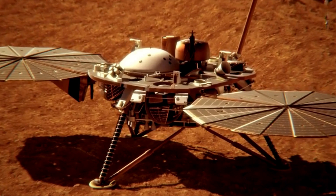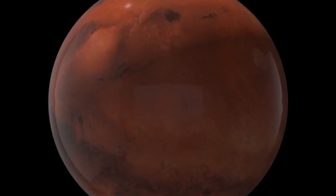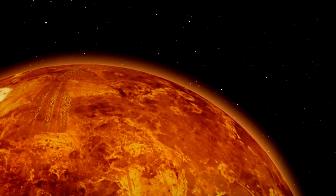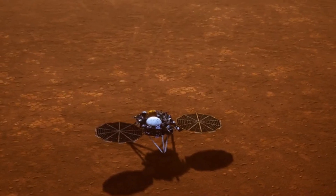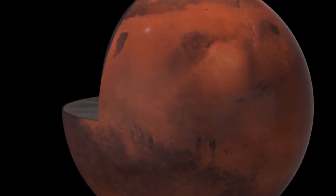The answer came from NASA's InSight lander, a groundbreaking mission that aimed to explore Mars' interior structure. Unlike previous missions focused on surface exploration, InSight was designed to dig deeper — literally and figuratively. Its mission was to investigate Mars' seismic activity, heat flow, and internal composition by looking beneath the crust.